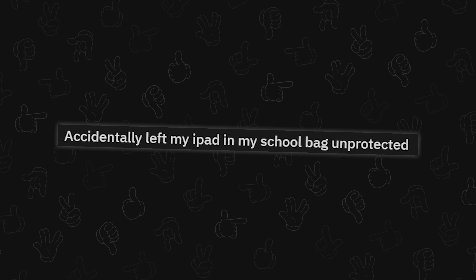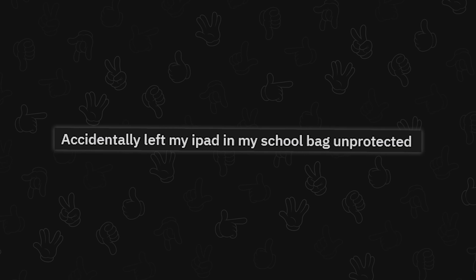Accidentally left my iPad in my school bag unprotected. Oh no — that's actually really surprising it cracked like that. This also looks like an iPad Mini. I can't tell for sure. I really want an iPad Mini just for the form factor — I don't really have a use for it, I just really like the size.